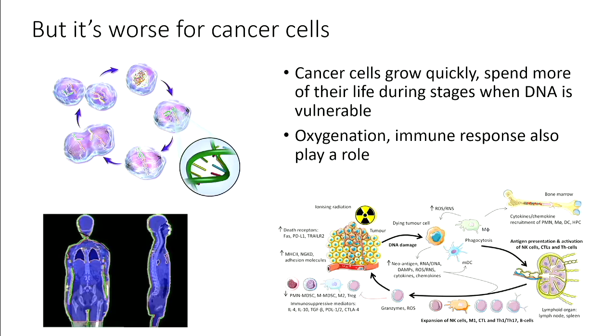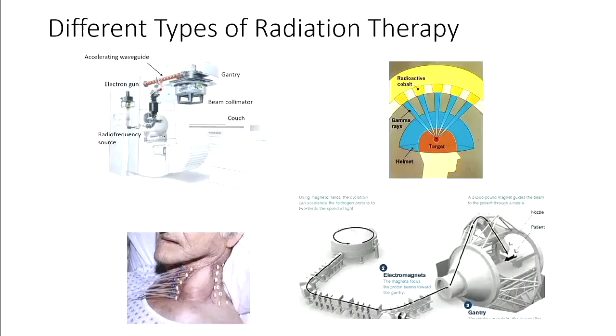Even though radiation is bad for healthy cells, it's worse for cancer cells. So if you find a sick patient and irradiate their entire body, you actually can be doing them some good. For certain types of cancer — leukemia, for example — you might get a treatment like whole-body radiation. But even better is if you can localize the radiation to the tumor tissue and spare the healthy tissue, and that's where many different types of radiation therapy come in.